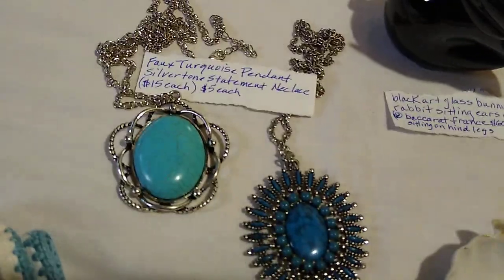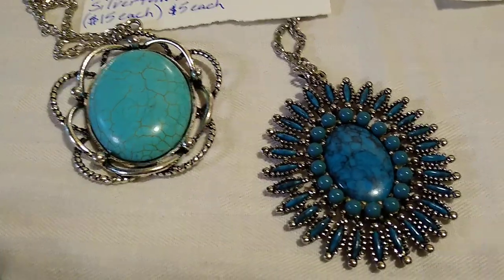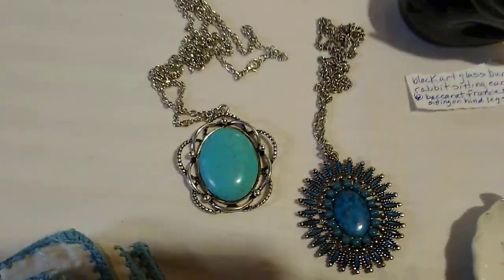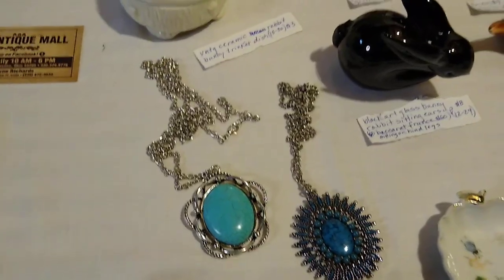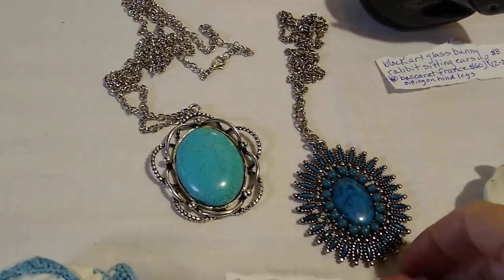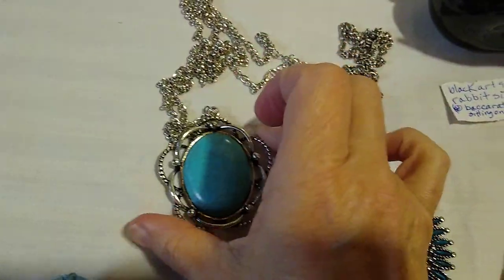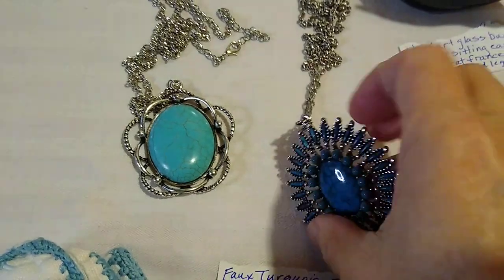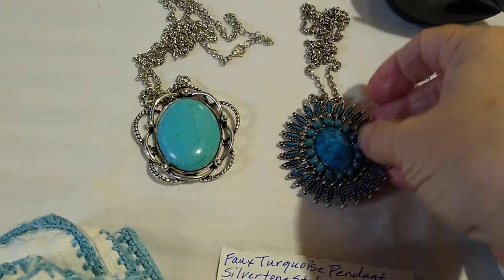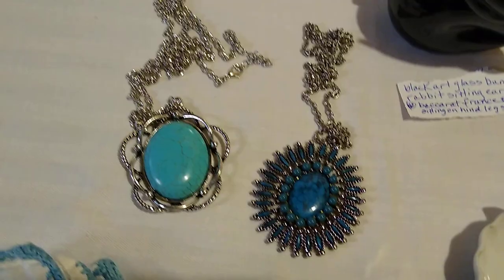A couple of jewelry pieces — I know these are faux turquoise but I liked the shape of them and they were a good price at only five dollars each. Faux turquoise pendant silver tone statement necklaces — these would sell for about fifteen dollars each. They're not marked on the back. I especially like this one; it's the more blue of the blue-green, so that was fun.